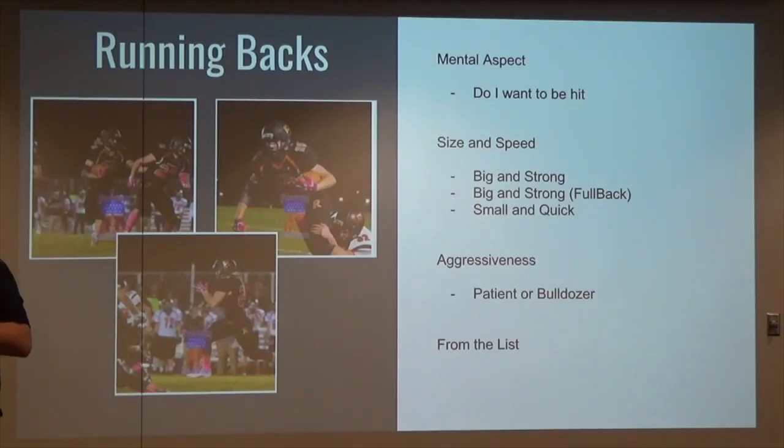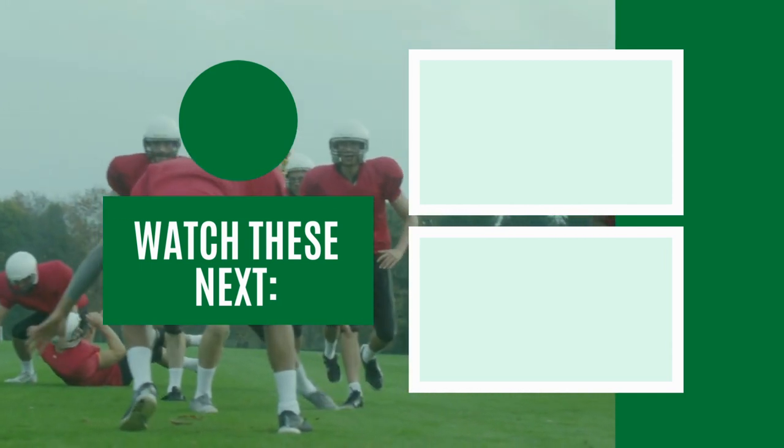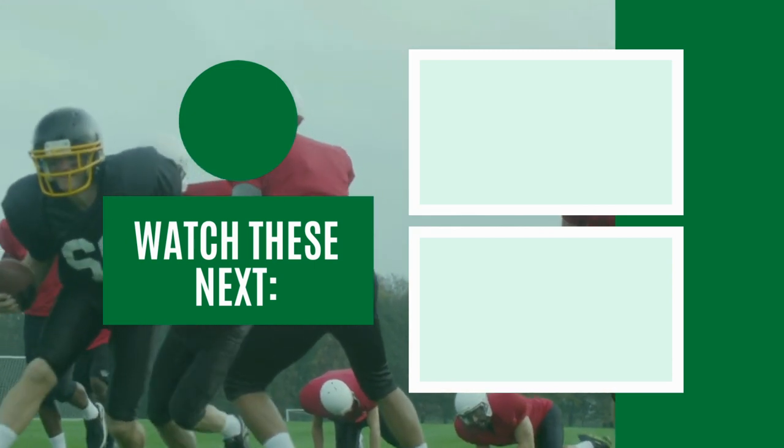Size and speed — small and quick, get them on the outside. Modify your offense to utilize their quickness and take advantage. For aggressiveness, we're talking about patient runners and bulldozers. Make the play call toward that type of running. If you have a patient running back, trapping plays and counters work great. But if you've got one that likes to hit and run people over, bulldoze it.